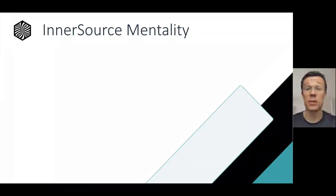Hey, everyone. My name is Russ Rulich. I'm excited to talk to you about the InnerSource mentality. InnerSource helps us when there are multiple teams at the company that have shared needs — business need, technical need.